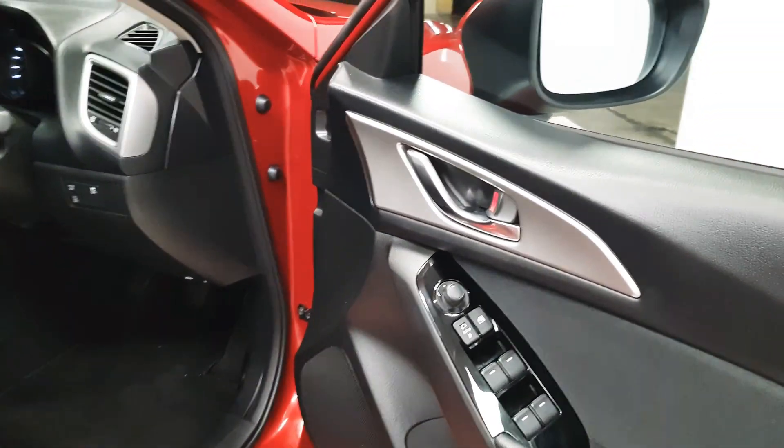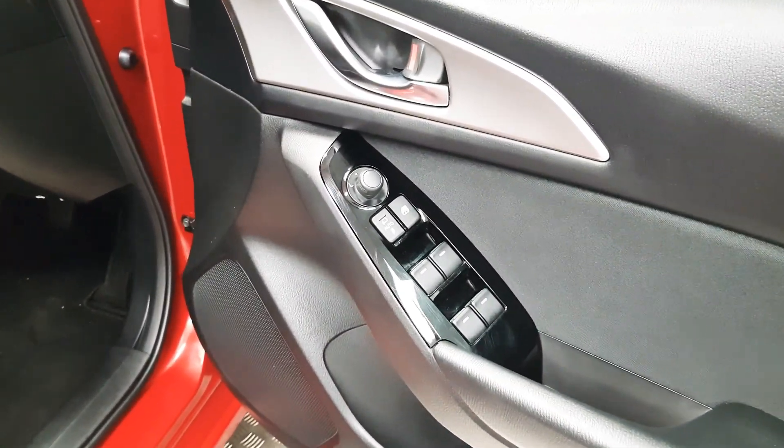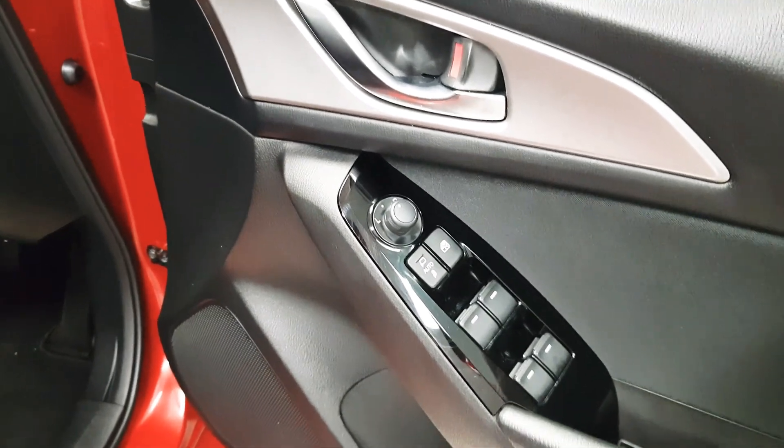In the front of the interior you can see we have controls for the four electric windows. We also have rear window locks as well as controls for the electric mirrors.